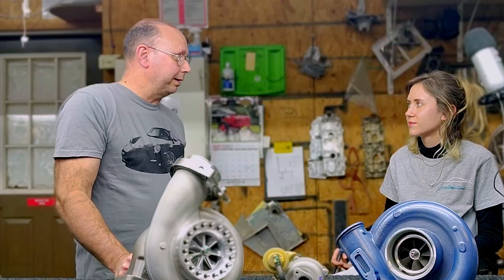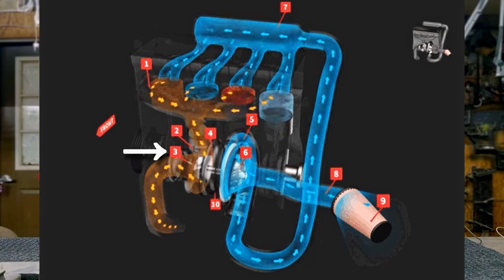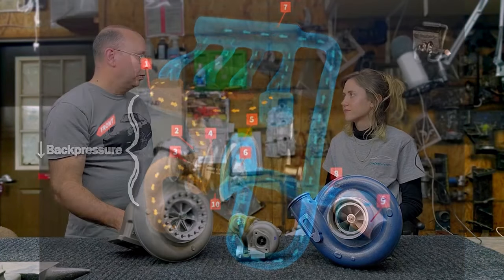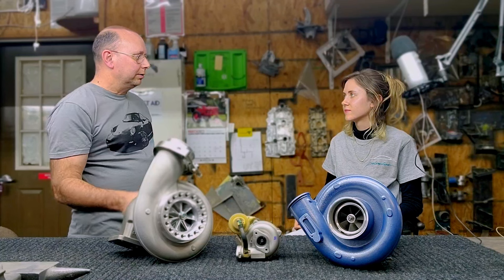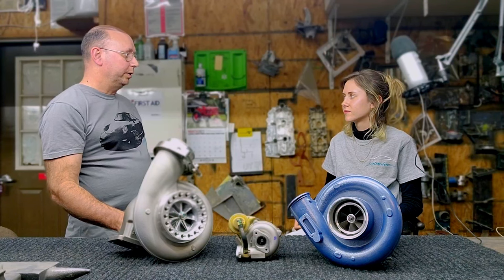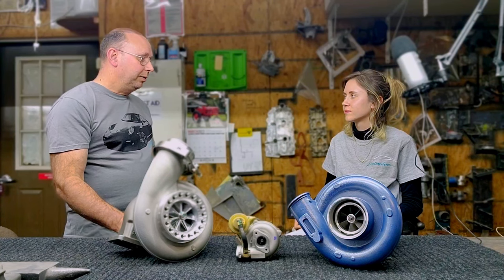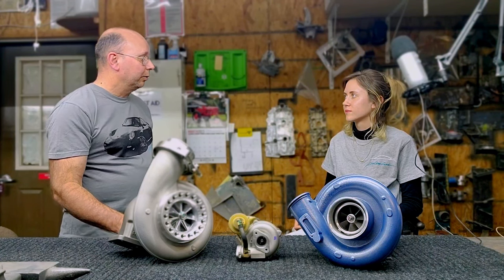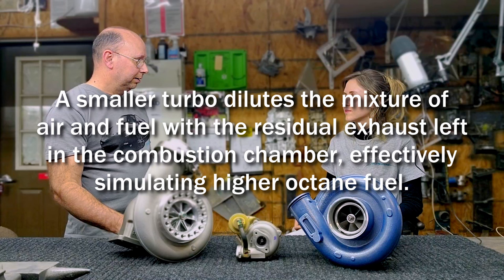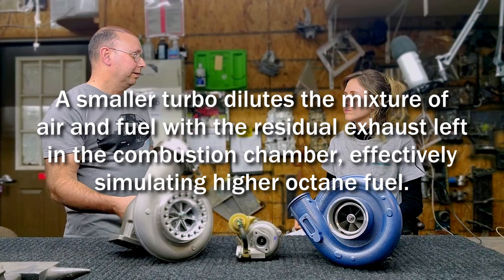And the guy's like, I want to make 800 to 1,000 horsepower, so I'm going to put on some 3076s. The turbine wheel got bigger. The larger turbine wheel releases more of the exhaust gases, lowering the back pressure in the exhaust system, which lets more of the exhaust escape the combustion chamber - which all sounds great, except when you're dealing with pump gas. If you've got low octane fuel, you don't have the octane to support the higher flow. So with the tiny turbo, it keeps more exhaust gas in there, dilutes the mixture, which effectively raises the octane - it's almost like you're getting free race fuel.